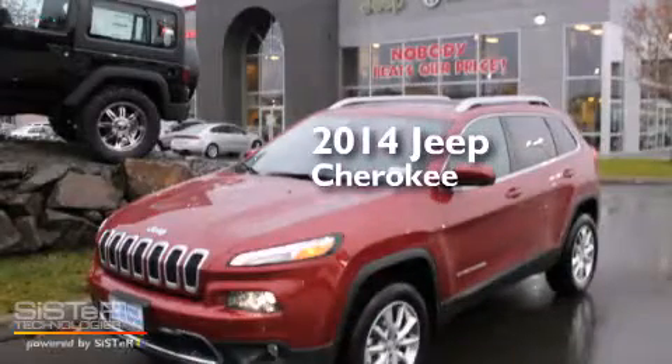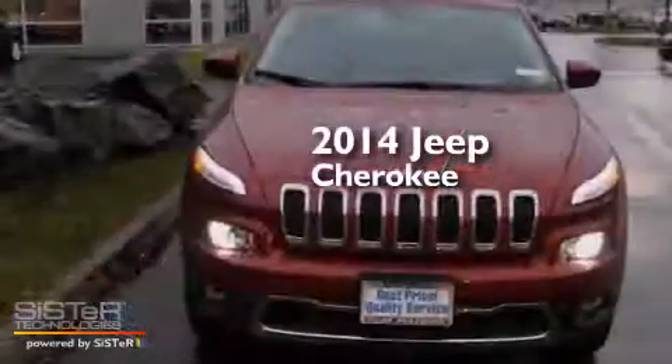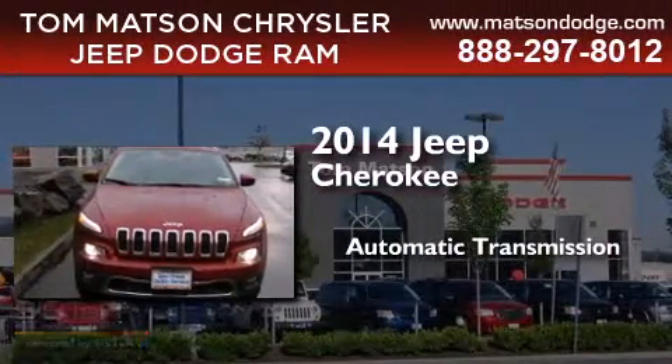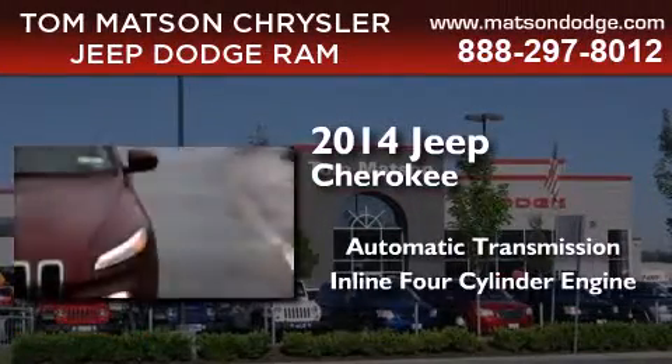This is a brand new 2014 Jeep Cherokee. This SUV has an automatic transmission, an inline four-cylinder engine, and four-wheel drive.